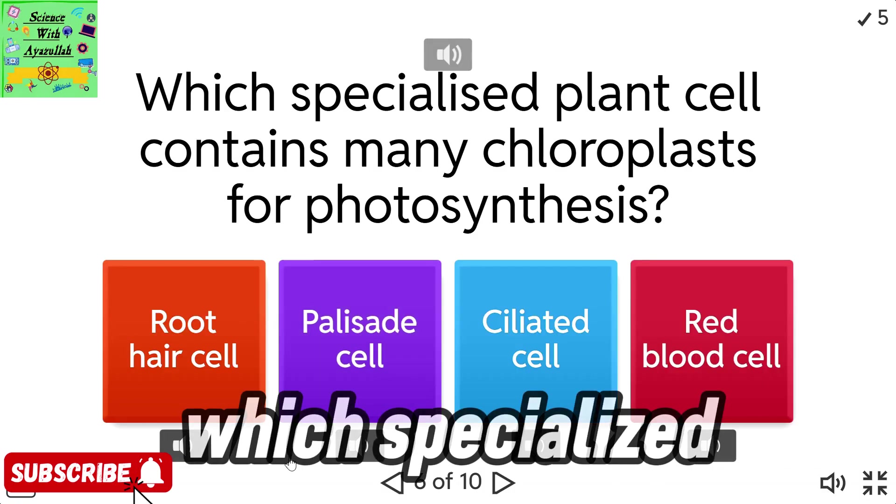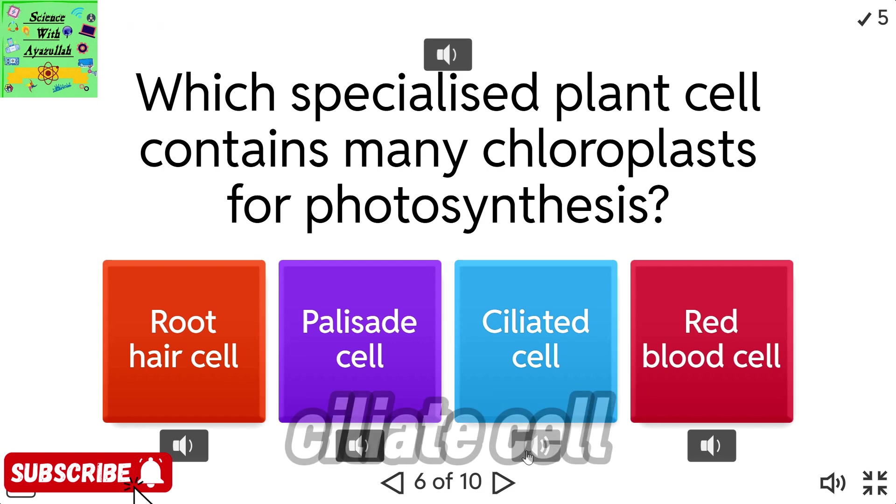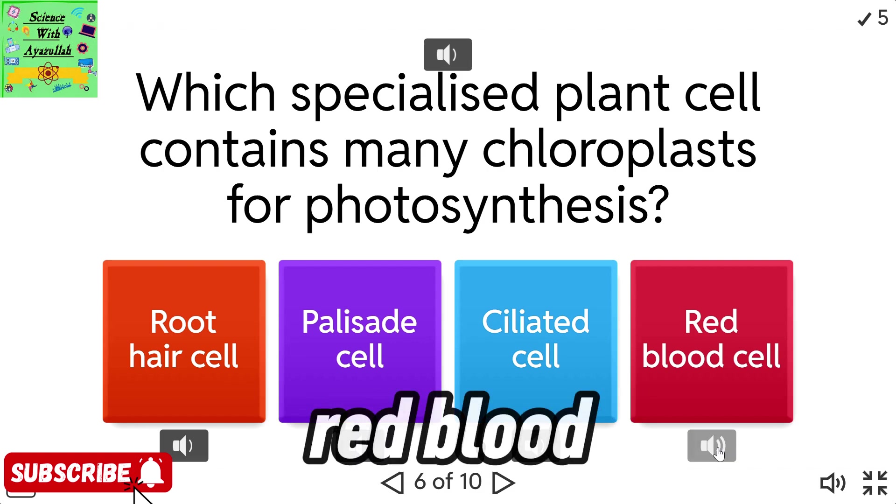Which specialized plant cell contains many chloroplasts for photosynthesis? Root hair cell. Palisade cell. Ciliated cell. Red blood cell.